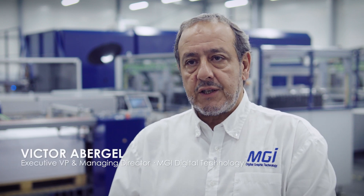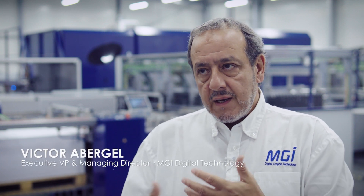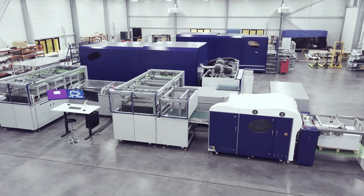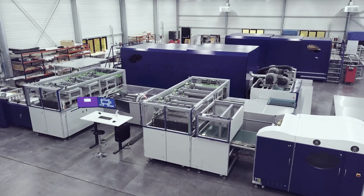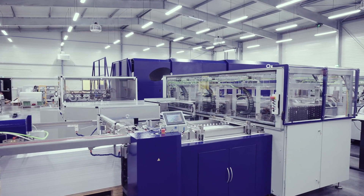We started our development in 2012 of the AlphaJet. We have designed multiple prototypes of the product. We are the only ones approaching the market with the full concept of Factory 4.0.